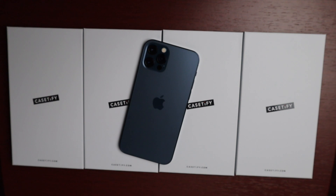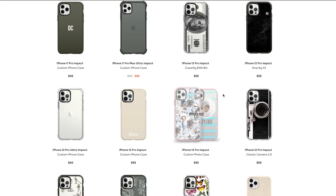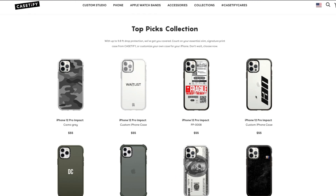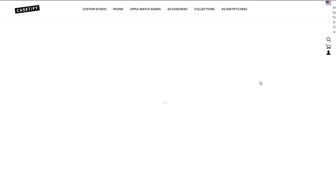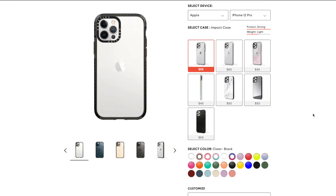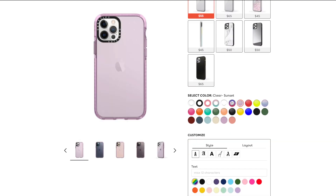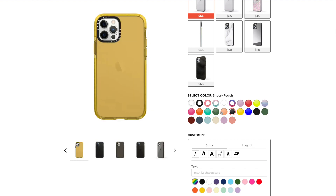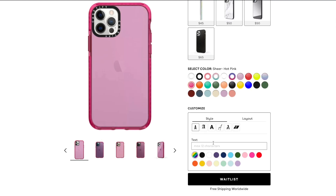The specific model Casetify sent me to review is the Pro Impact case. Not only does this come in a bunch of different styles and colors, it can also be customized, which is really cool. These are very slim cases, drop tested, and antimicrobial — great for germs. They are 10-foot drop proof, which is great, so we may test that on one of these cases a little bit later, so stay tuned.